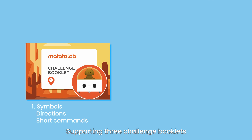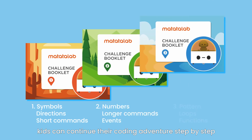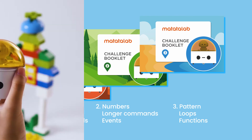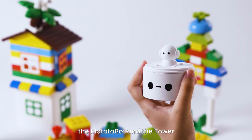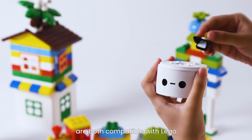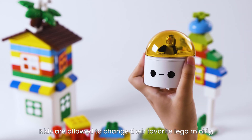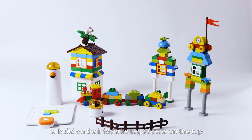Supporting three challenge booklets, kids can continue their coding adventure step-by-step from easy to advanced. What's more, the Matata Bot and the Tower are both compatible with LEGO. Kids are allowed to change their favorite LEGO minifig or build on their favorite LEGO scene on the top.